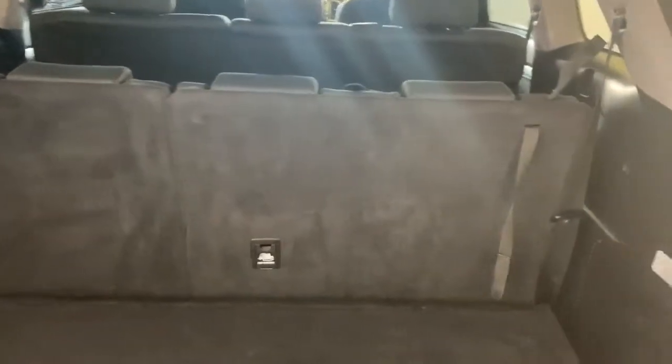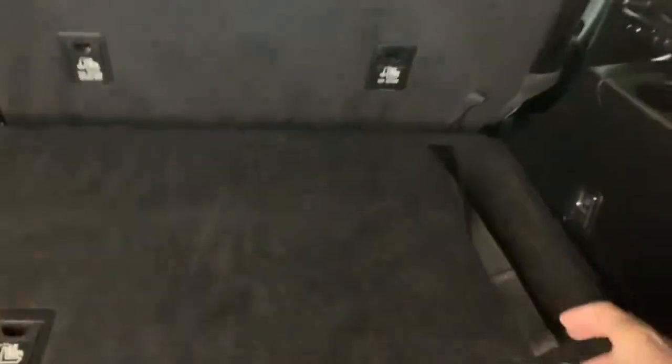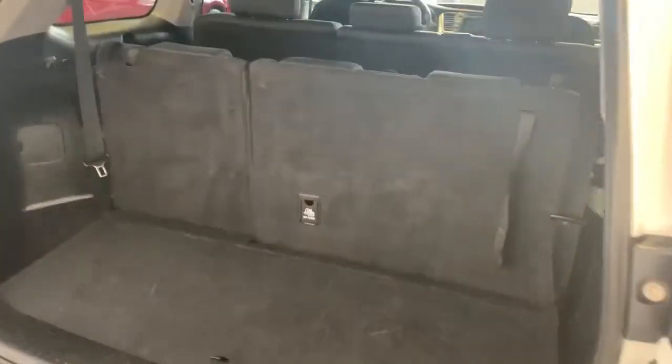If you're wanting more storage, it's a super easy process to fold the seats down. All you do is grab the little latch on each side, pull it up, and it falls down nice and easy. You get a ton of storage if you're willing to give up that third row of seating. And if you change your mind, just pull it back up and you're back to having third row seating.